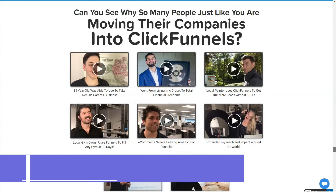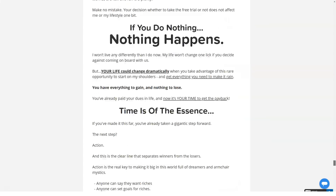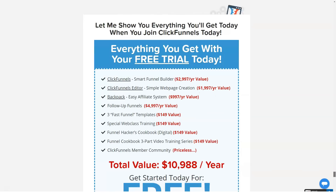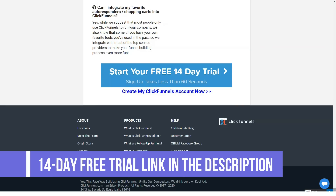The Enterprise plan is $297 per month and includes: 70 funnels, 300 pages, 100,000 visitors, unlimited contact leads, 20 custom domains, all Startup features, plus priority support and priority template requirements.